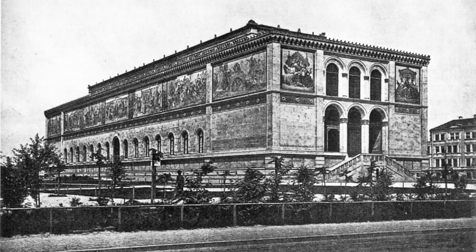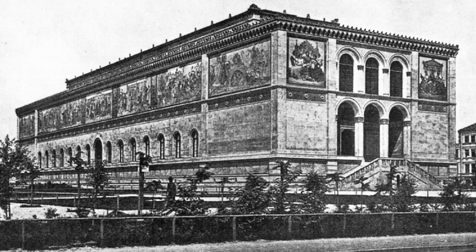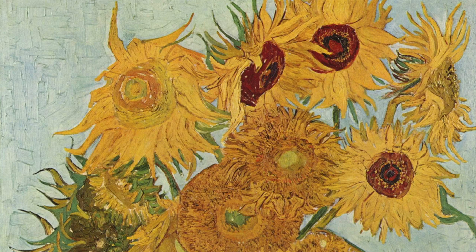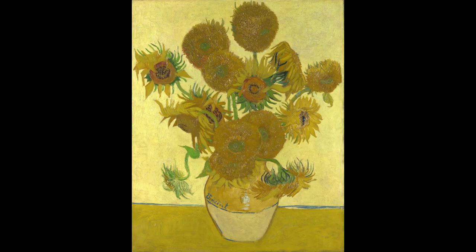Hugo von Schudi was given a new job as director at the Neue Pinakothek art gallery in Munich — at that time in the Kingdom of Bavaria, present-day Germany. Hugo continued to manage this gallery until his death in 1911, so this painting has likely stayed in that gallery ever since.